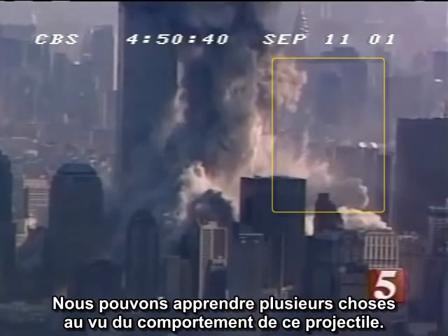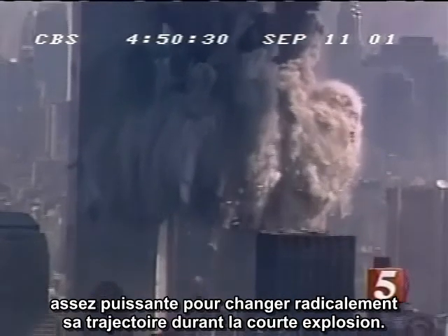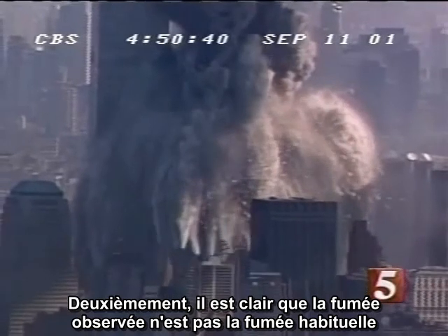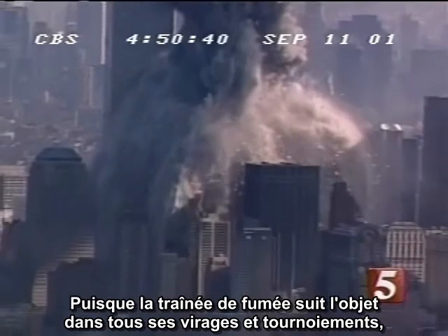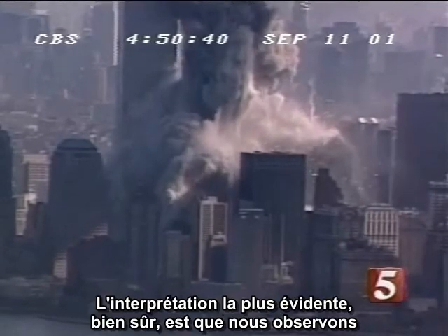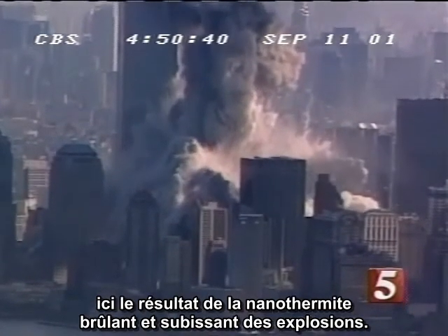We can learn several things from the behavior of this projectile. First, it is clear that this chunk carries explosive material with sufficient power to drastically change its momentum in a short outburst. Secondly, it is clear that the smoke we see is not general smoke from the fires entrained in the wake of a moving object. Since the smoke trail follows the object in all of its twists and turns, it is clear that the smoke is being emitted from the object itself. The most obvious interpretation, of course, is we are seeing the results of nanothermite burning and undergoing explosive outbursts.